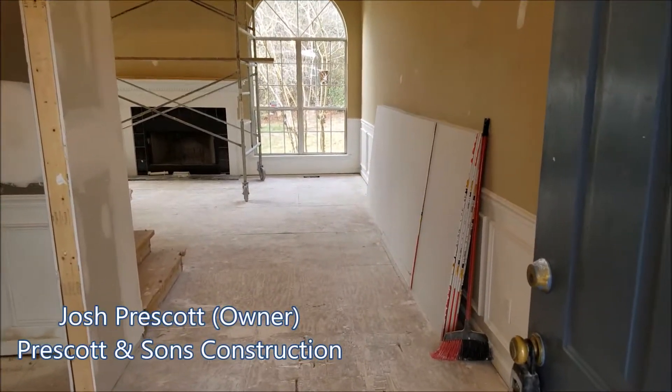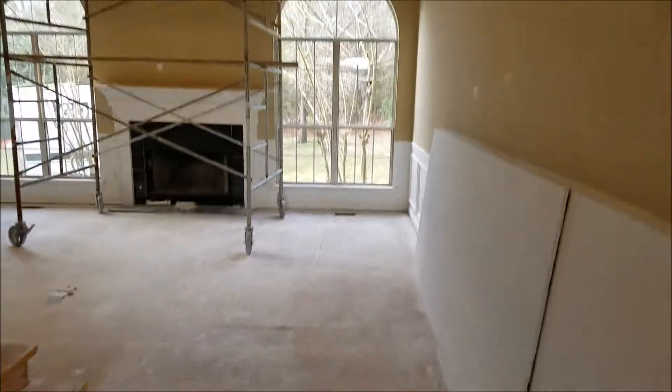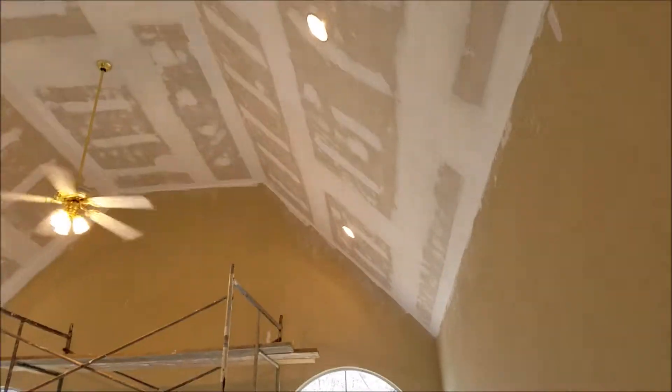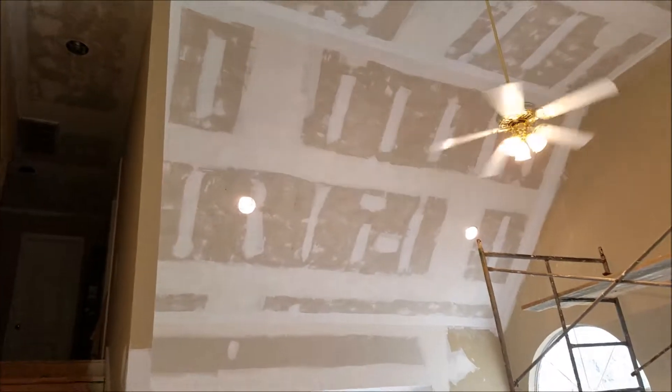It's a Wednesday morning. Just want to give everybody a quick update. This is our Lakes and Screens project. As you can see, sheet rockers have started. Ceilings have been scraped and mudded. We're gonna go back with a slick finish.